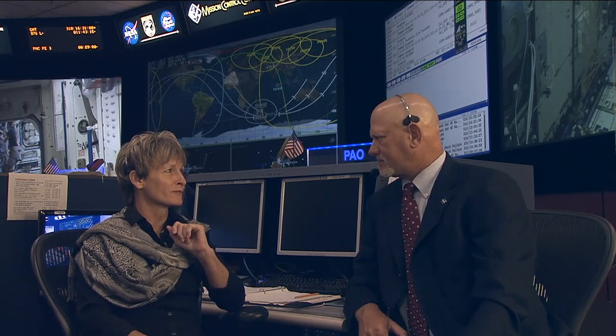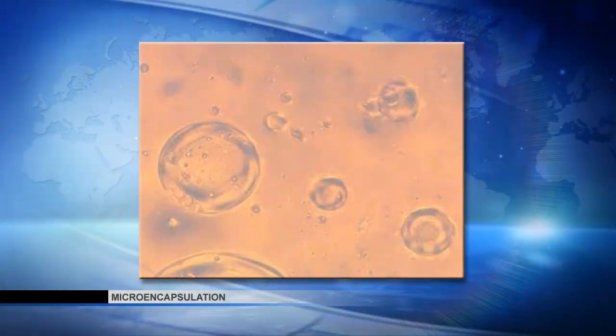The microencapsulation experiment on orbit was, from a crew member perspective, relatively simple. We just put in these canisters and activated them. What we were doing is building these little bubbles that can be used in technology for delivering drugs and various different techniques for application here on Earth. We were trying to build the bubbles and understand how to make them the best way and most effectively.